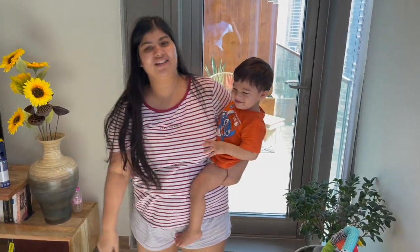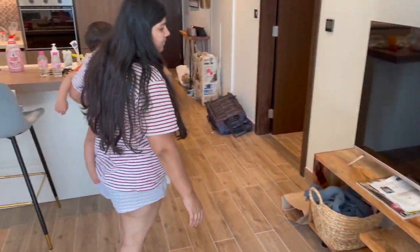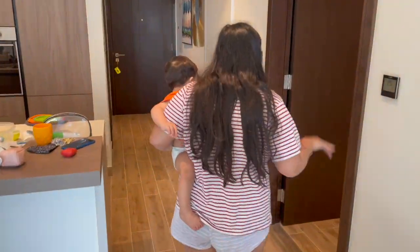He's with me now — he was crying, he was a little bit cranky. Come on! This is our main bedroom.